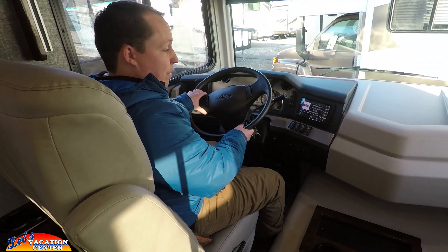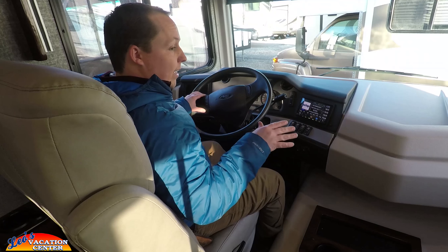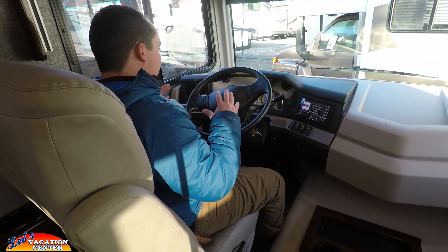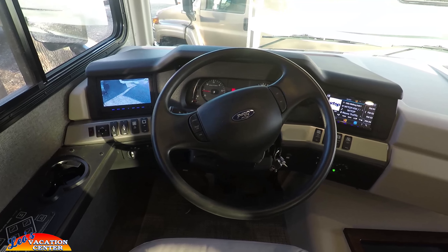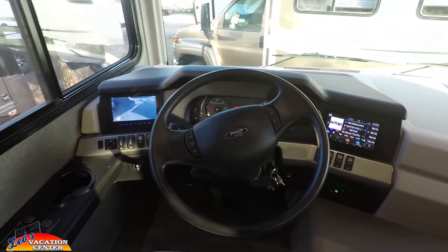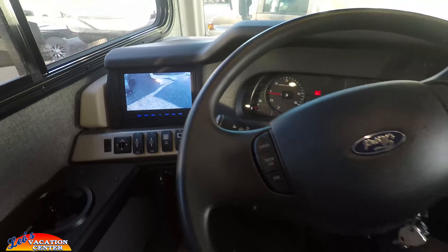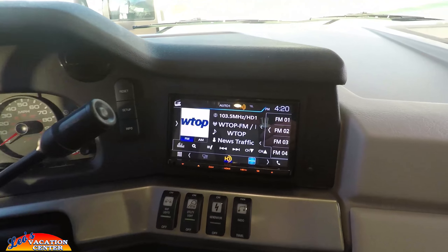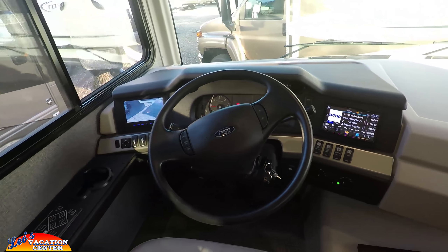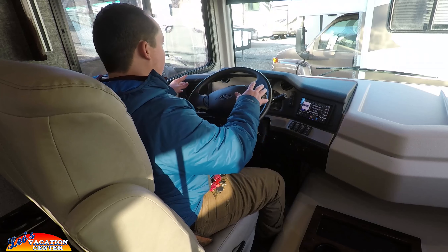We're going to start with the cockpit area, because this is by far the best cockpit out of any Class A gas motorhome. You have two screens on both sides, your left and right blinkers, and your radio with XM radio and a satellite system. Right here you have your auto leveling jacks — push of a button. Everything is within arm's reach — it's a great cockpit area.